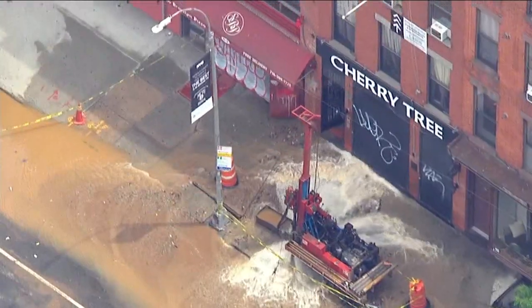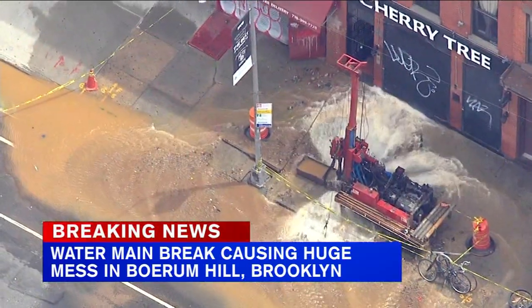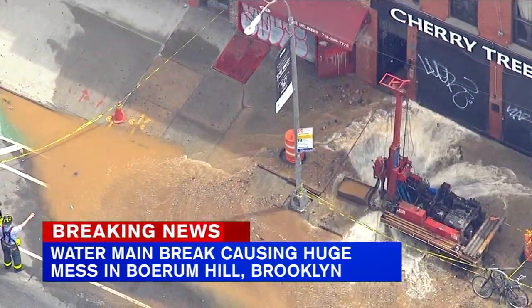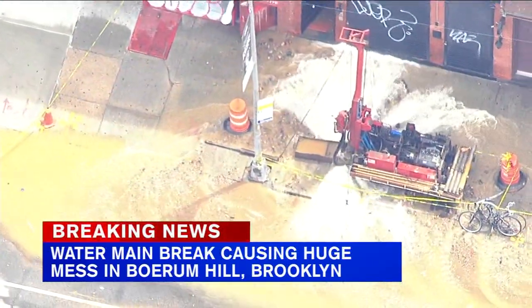We are following some breaking news this evening. A huge water main break still causing problems and a huge mess in Brooklyn. Construction workers ruptured that main, sending water gushing into the street and into basements.